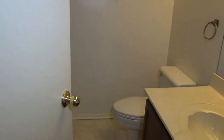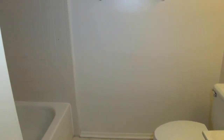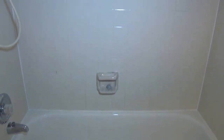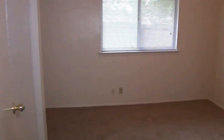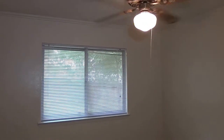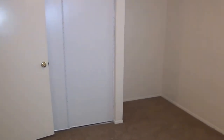Here is the hallway bathroom. We have a tub and shower combination. And here we are in bedroom number three — another ceiling fan. There's also a cutout on the right side where you can put a nice dresser, TV, etc., and still have room for your bed. New closet doors here as well.